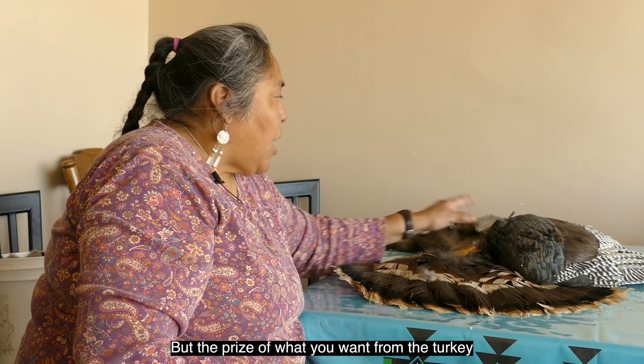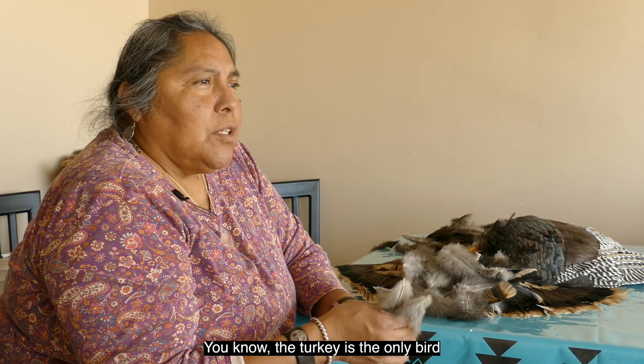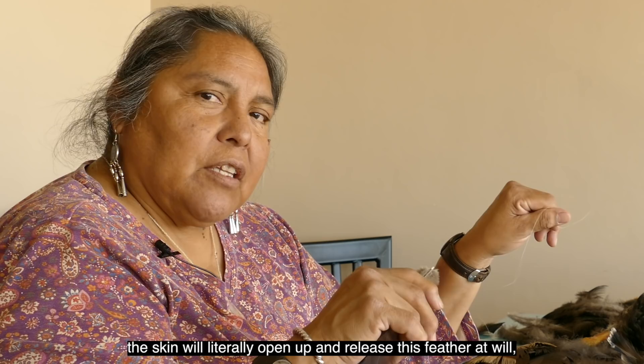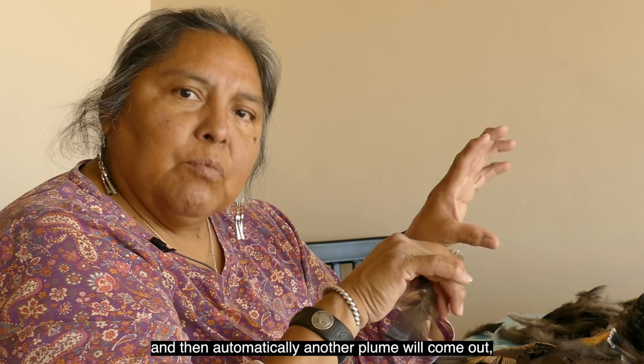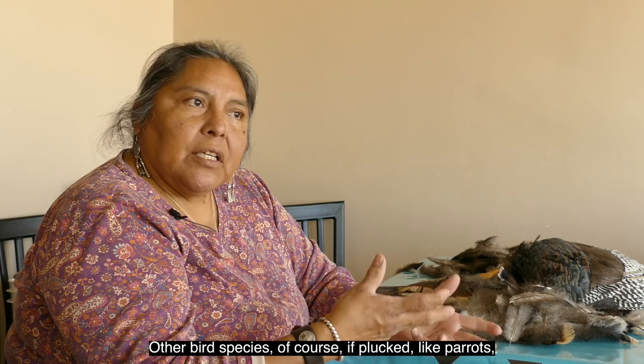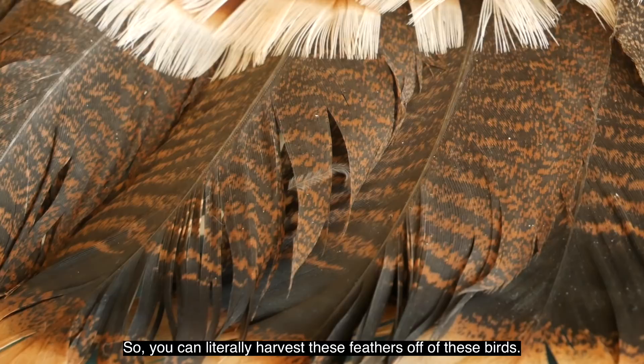The prize of what you want from the turkey is, of course, these wonderful plumes. The turkey is the only bird that allows feathers to be taken and it won't bleed. It has a defensive mechanism where if a predator grabs the feather, the skin will literally open up and release the feather at will, and automatically another plume will come out of that bird. Other bird species, if plucked, like parrots, will bleed to death — they're known to commit suicide by plucking their feathers. So you can literally harvest these feathers off the birds. They molt twice a year.